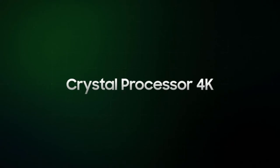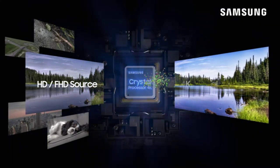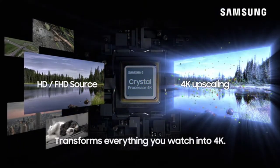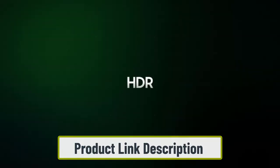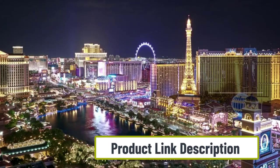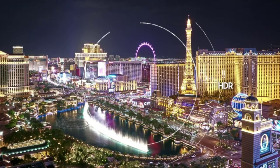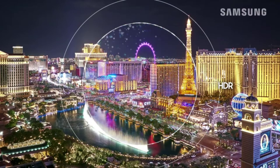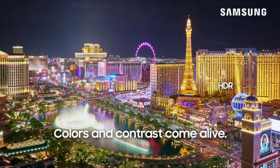The Crystal Processor 4K turns a normal picture into stunning 4K resolution so you can experience quality from your sofa. This Samsung TU8000 Series is a smart TV compatible with both Alexa and Bixby. It is powered by Tizen, which allows you to explore more apps and features beyond standard smart TV and easily control and improve your viewing experience.